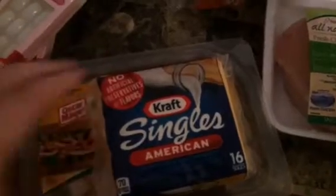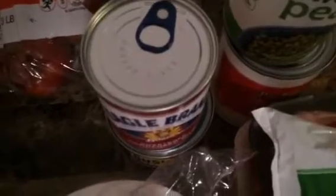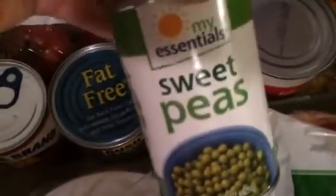At Food Lion I got some cream cheese, some Kraft singles, and some oven roasted turkey breast for Rami's lunch. I got my bowls from Food Lion too. I got some carrots, some oranges, and some apples. I'm making a cherry cheesecake because I can never find one — I find strawberry but never cherry — so I decided to make my own. I got sweetened condensed milk, vegetarian baked beans, some peas, and cherry pie filling and topping for the cheesecake.